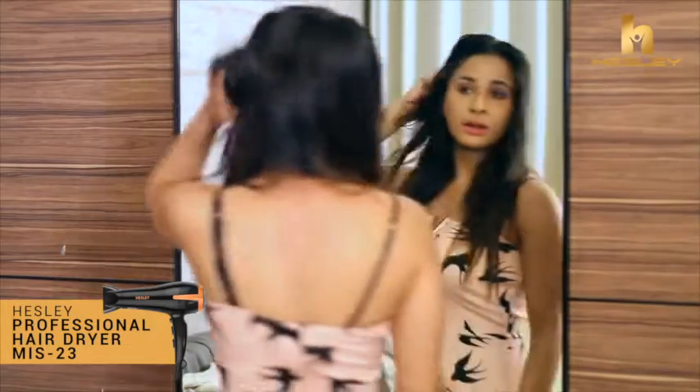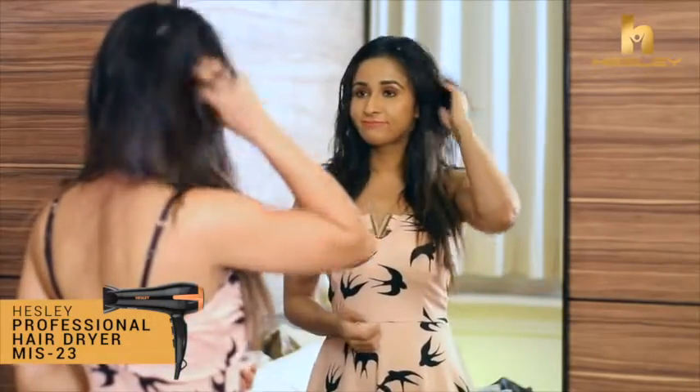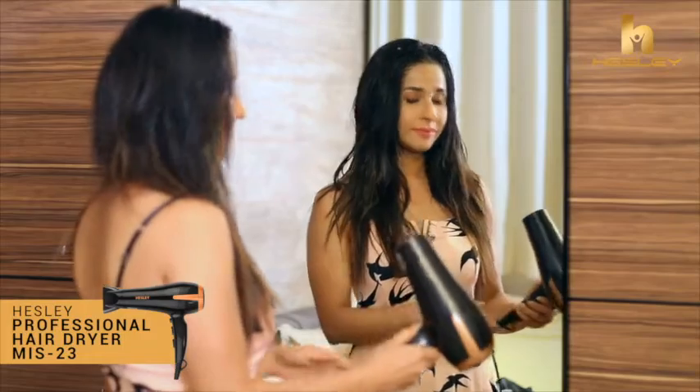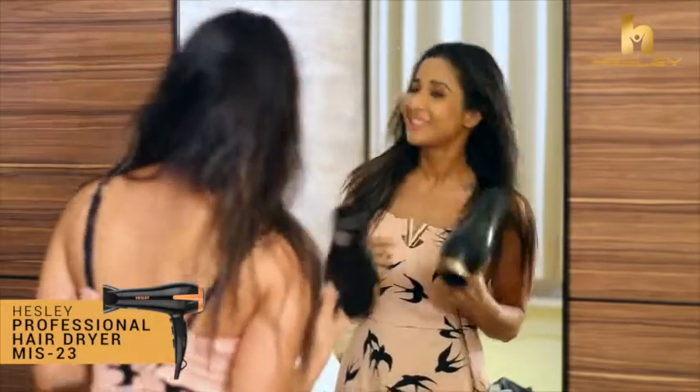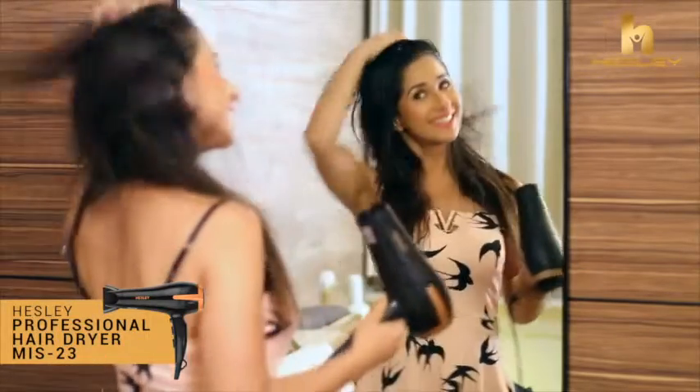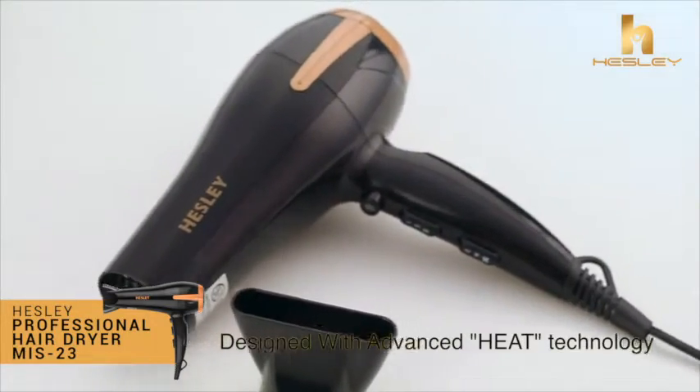The feeling of a salon blow-dry is hard to beat. We aim to bring that salon feeling home so you can feel your best. The Hesley hair dryer creates unforgettably beautiful blowouts, designed with advanced heat technology which taps into your hair's natural moisture.